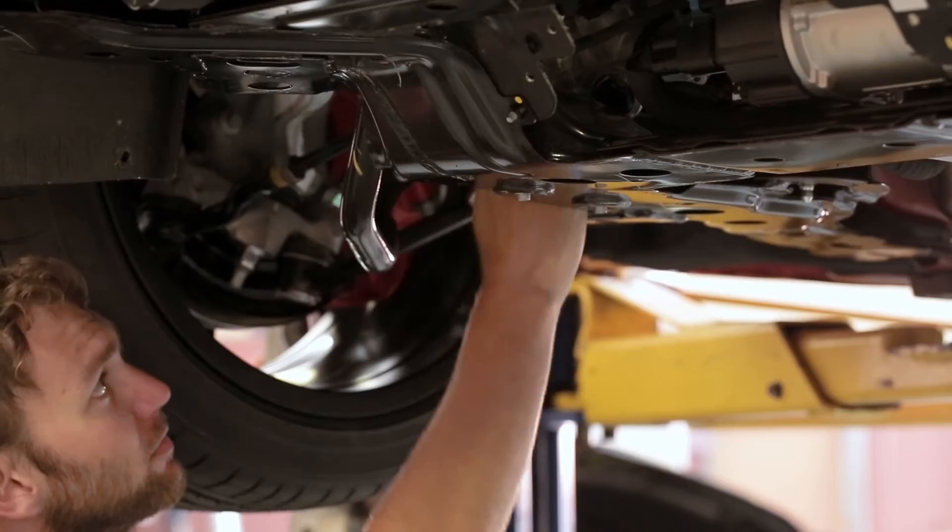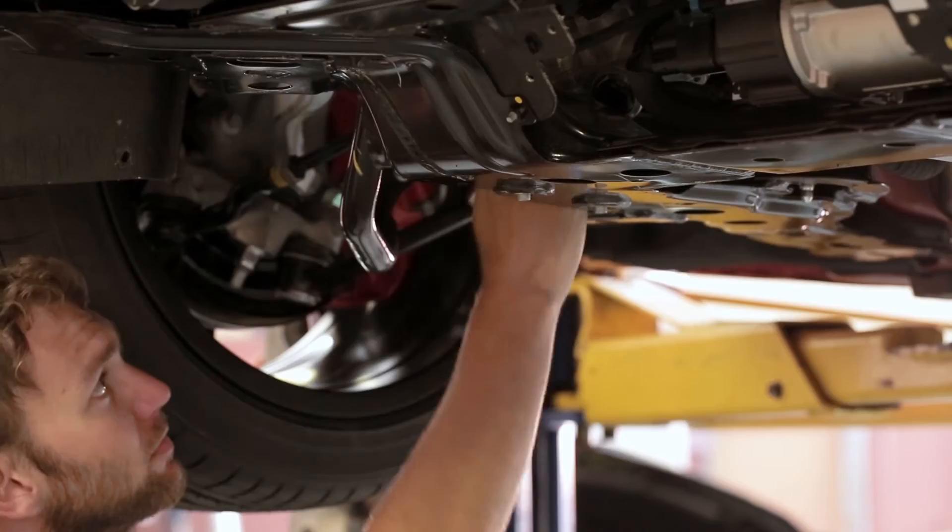We're fitting an over-radiator intake to that — the exhaust, calibration, and a cold air over-the-radiator cold air intake, which is lifting the performance to 375 wheel kilowatts.